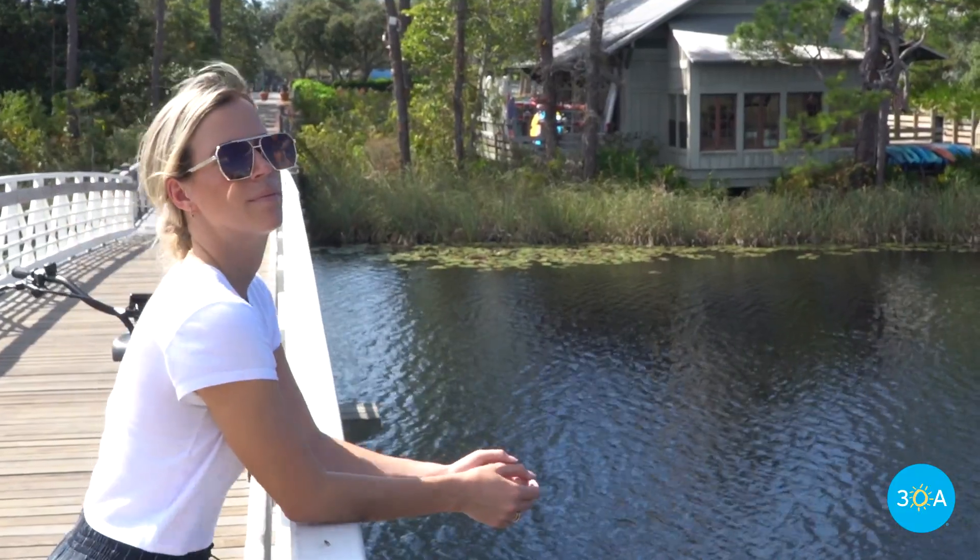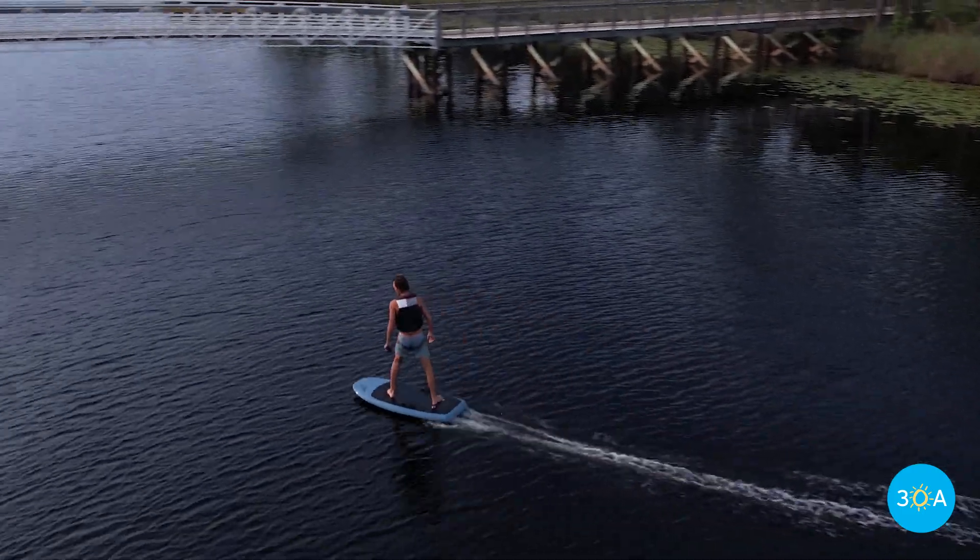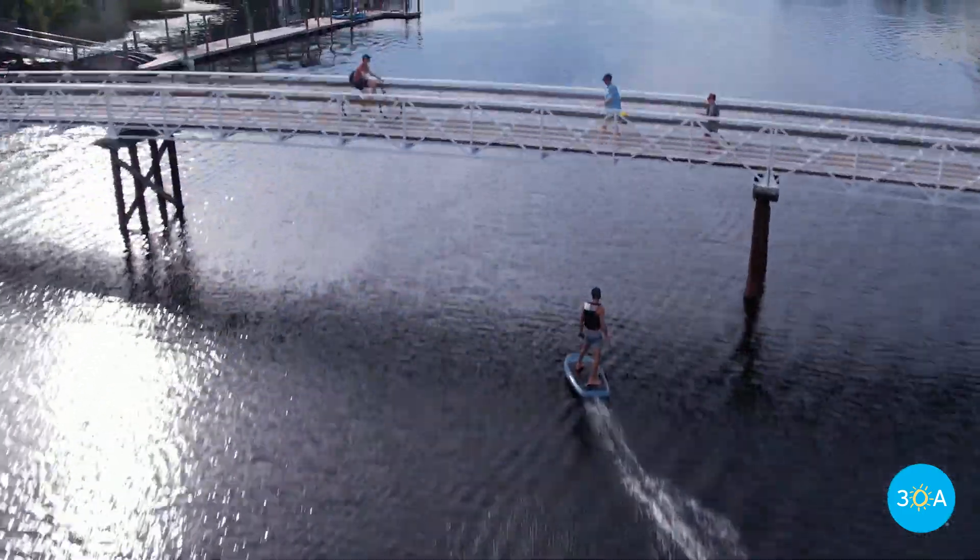Want to see the bridge from an entirely different perspective? Rent a kayak, paddleboard, or e-foil at the adjacent boathouse and just glide on underneath.